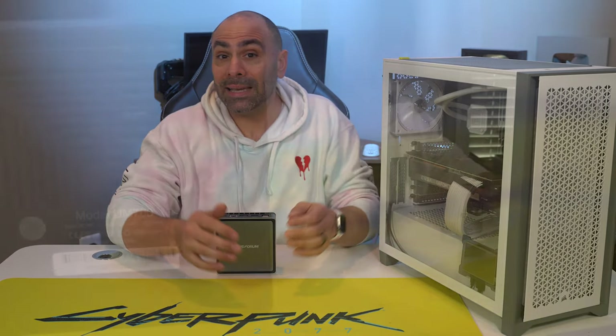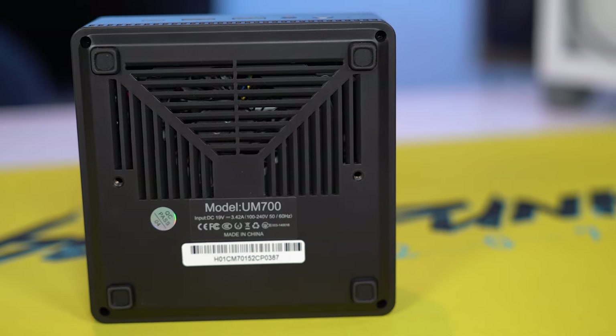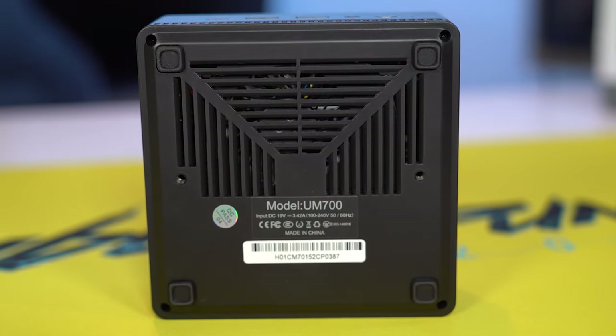This is the Mini's Forum UM700, an all-in-one PC that comes pre-built and ready to go. Just plug it in and turn it on. This one is actually the Manjaro Linux edition, and we'll talk about that in a minute.